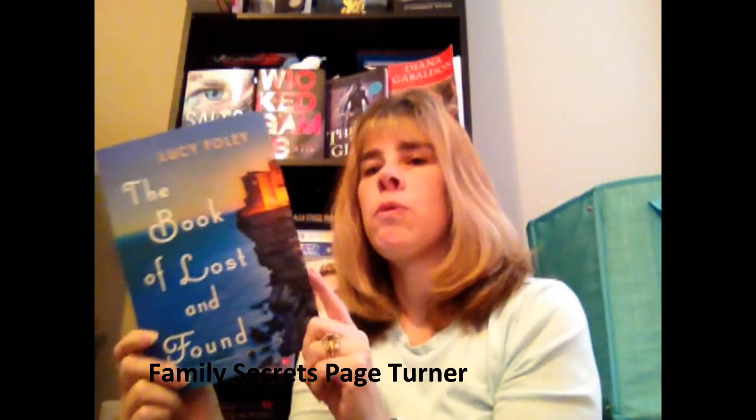The first book I got is called The Book of Lost and Found by Lucy Foley — 'a glamorous, seductively immersive read.' This is an adult book. I don't know really much about it, but it was on one of the Pinterest lists of books you should read before you die or something, so I picked this one up. We'll see if I like it.